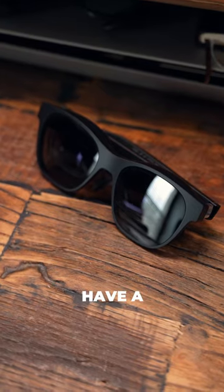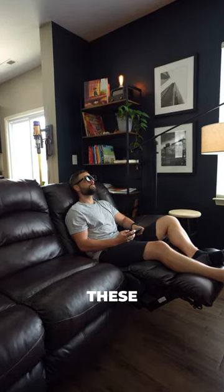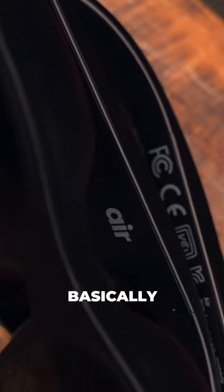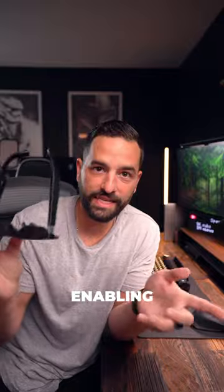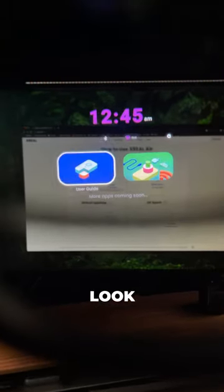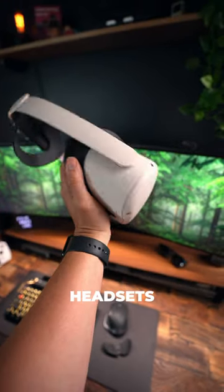These stylish glasses allow you to have a massive 201-inch screen everywhere you go. These are the X-Real Airs, which are basically a pair of glasses with micro LED screens in both lenses, enabling an AR experience. They look good and they're lightweight, unlike most bulky VR and AR headsets.